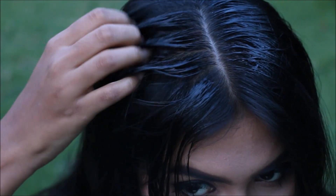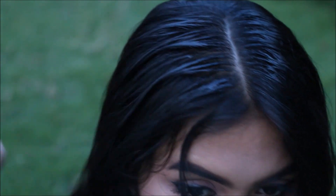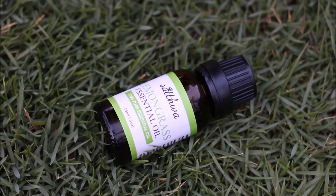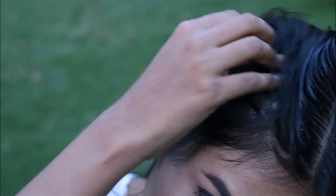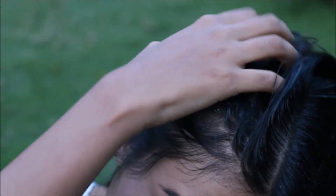Once you complete the hair massage, leave it overnight and wash it off with a very mild shampoo the next morning, so that the lemongrass essential oil can work on your scalp and remove dandruff completely. If by chance you have a cold or sinus issues, you can wash it off after one to two hours of application.